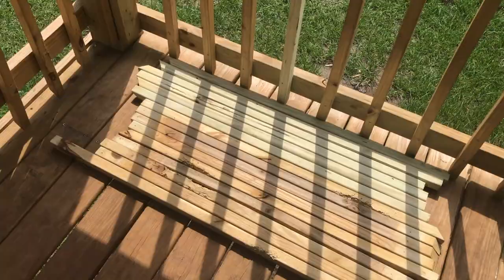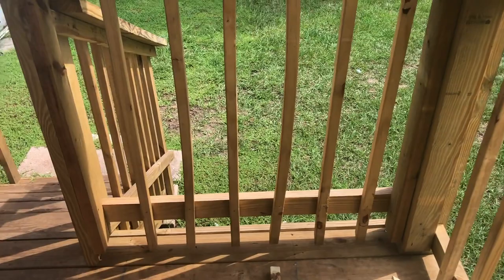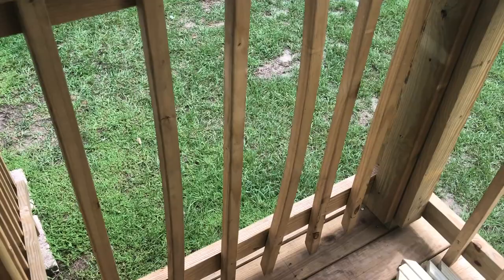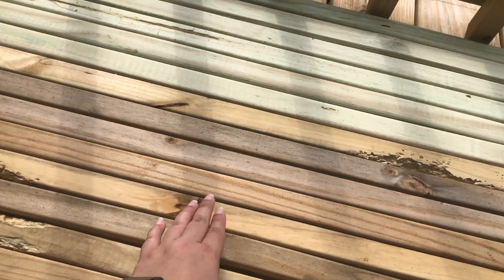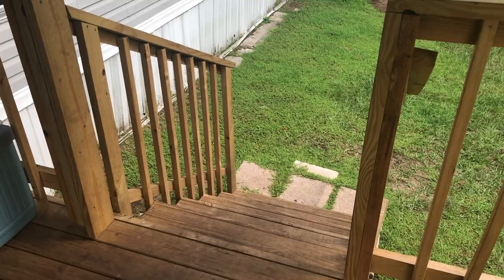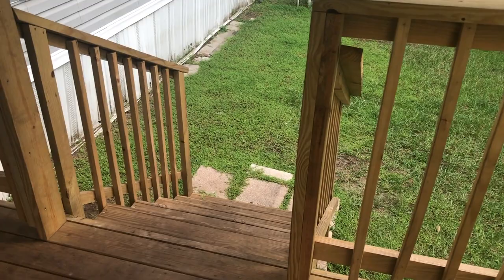We have German Shepherds and some of these posts are a little crooked — not because they're improperly installed, just naturally. Before we had the kennel, the dogs got hold of it almost right away and started chewing up these posts. My husband had to buy replacements. You can see the lighter ones are the new replacements — the darker ones are the originals that were chewed up.